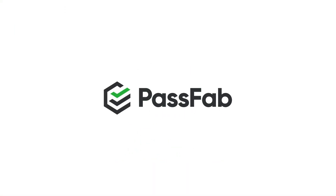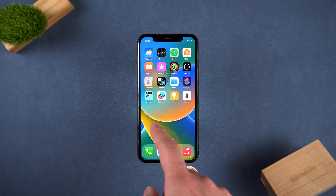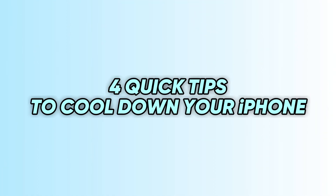Hey everyone, welcome back to PassFab channel. If your iPhone is getting unusually hot after installing the iOS 26 Beta, that's not just annoying — it's also bad for your battery. I'm going to show you four key tips to cool your phone down right now.